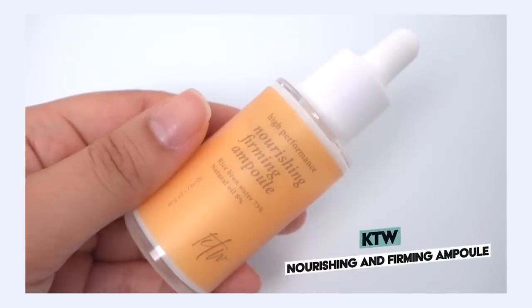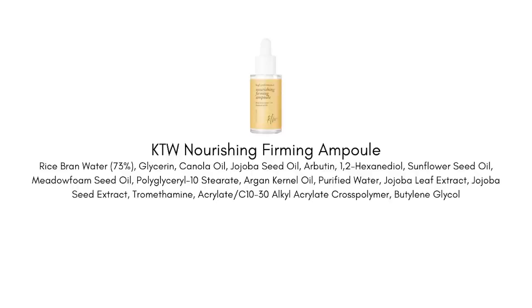Next up is the KTW Nourishing and Firming Ampoule. This is my suggestion for people who want to add moisture into their skincare routine but don't want full-blown oils or a really heavy moisturizer — just a little bit without overwhelming your skin. The hero ingredients include 73% rice bran water. The benefits are similar to rice extract: a great moisturizing, nourishing, skin-conditioning ingredient that's not heavy, always has breathability and lightness, and leaves your skin really soft.